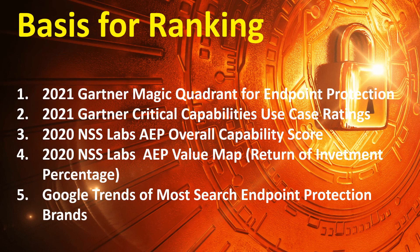The basis for ranking includes the 2021 Gartner Magic Quadrant for Endpoint Protection, 2021 Gartner Critical Capabilities Use Case Ratings, 2020 NSS Labs AEP Overall Capability Score, 2020 NSS Labs AEP Value Map, Return on Investment Percentage, and Google Trends of the most searched endpoint protection brands.